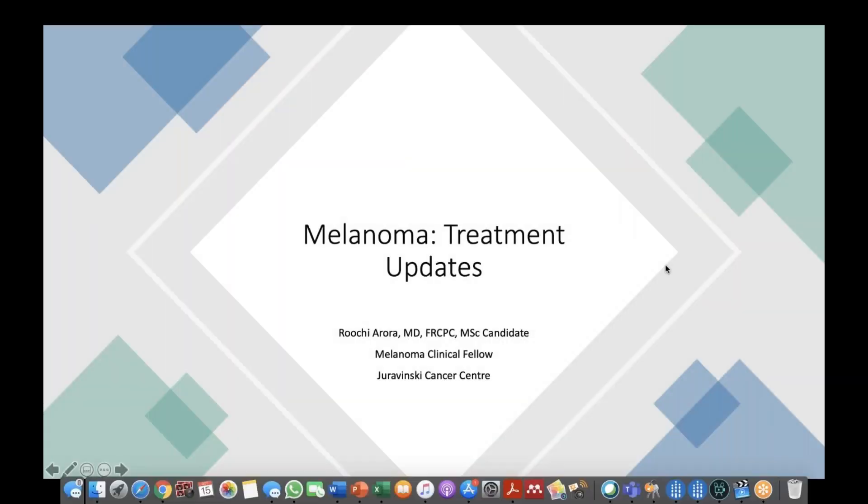Welcome, Dr. Bucciarora. Thank you so much for having me. So today I'm going to be talking to you about treatment updates in melanoma.